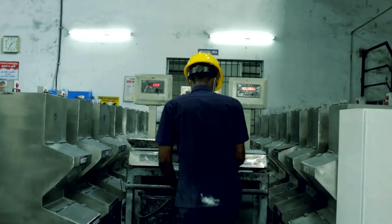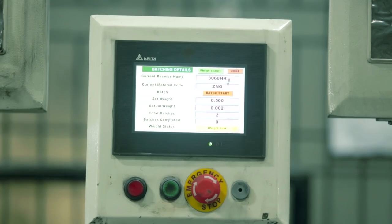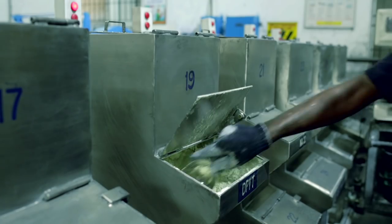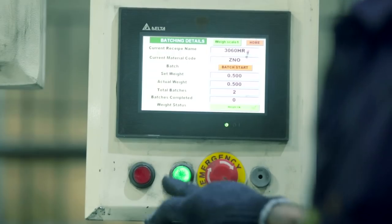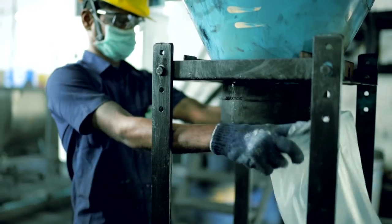Nandini Rubber is equipped with an automatic weighing system with fully computerized operations for weighing input raw materials, oils, and carbon black for zero-error weighing.